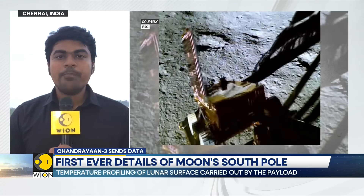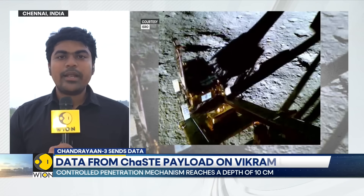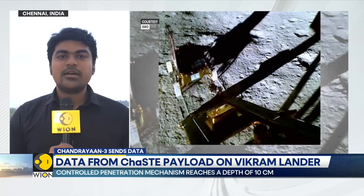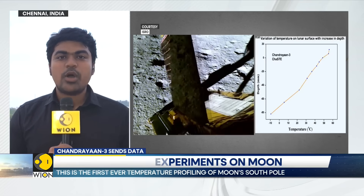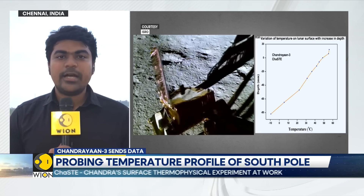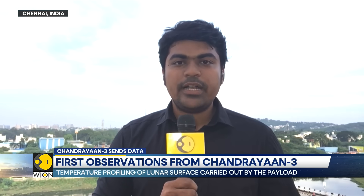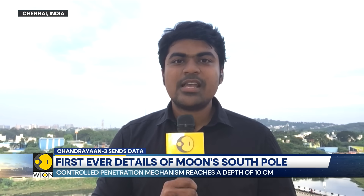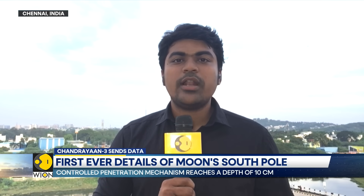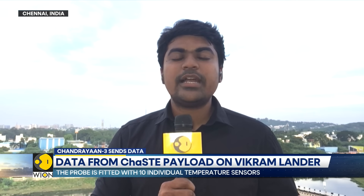So, minus 10 and 50 degrees centigrade — we're seeing a 60-degree variation in just about 8 centimetres of depth into the lunar soil. This goes to show that the lunar soil is not a great conductor of heat, because barely 8 centimetres separates a top layer at nearly 50 degrees centigrade from a bottom layer at minus 10 degrees. To give more context, 50 degrees is the temperature you would have in the deserts of Rajasthan in India, while minus 10 degrees Celsius is the temperature in Jammu and Kashmir's northernmost regions during winter — places at least 500 kilometres apart with varying terrains. Yet just 8 centimetres of lunar soil shows that same 60-degree variation.